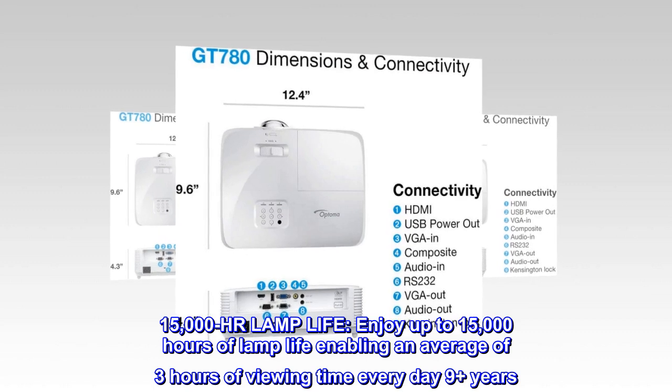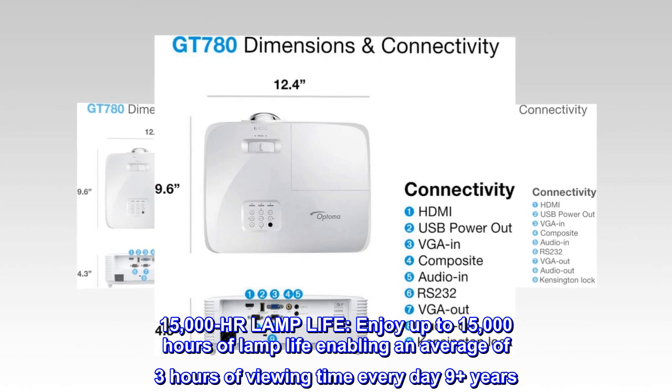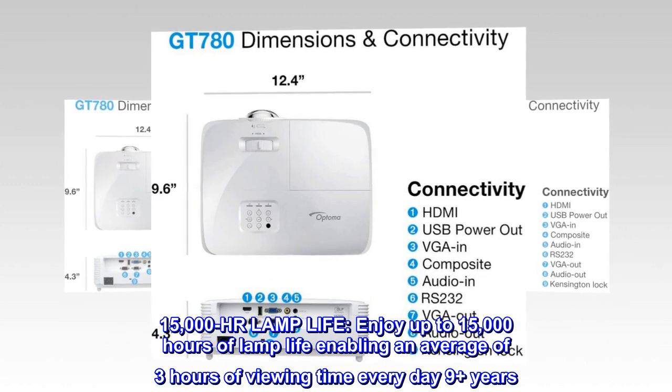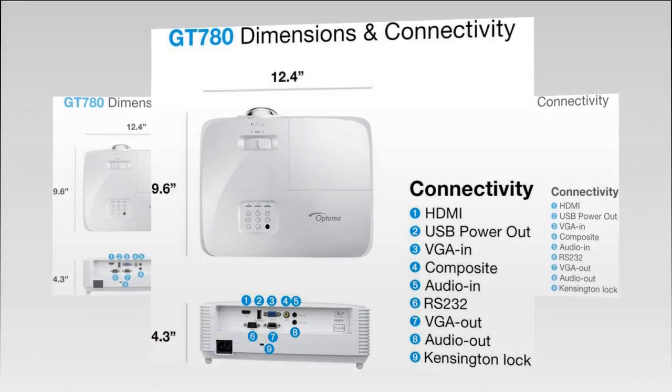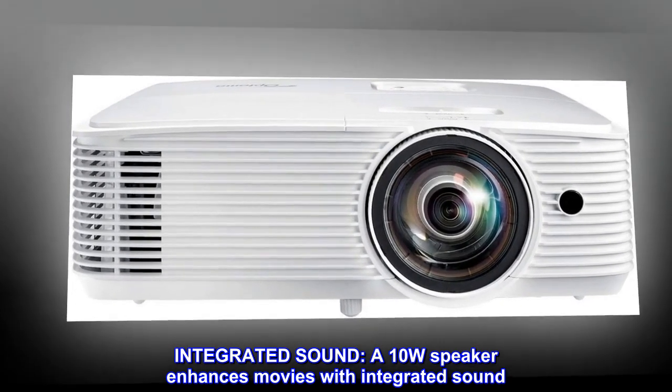15,000 hour lamp life. Enjoy up to 15,000 hours of lamp life, enabling an average of 3 hours of viewing time every day for 9-plus years. A 10W speaker enhances movies with integrated sound.